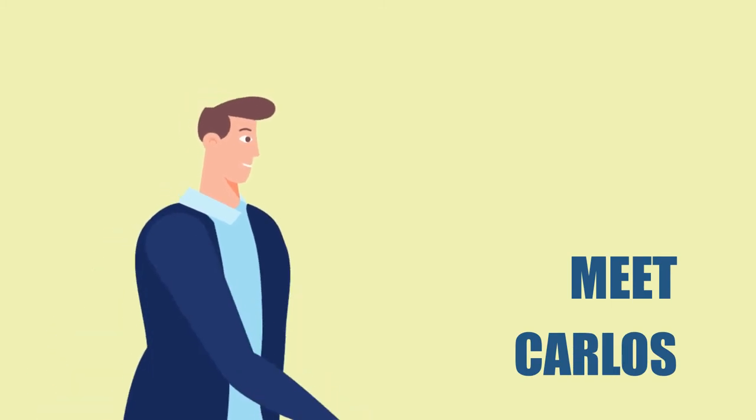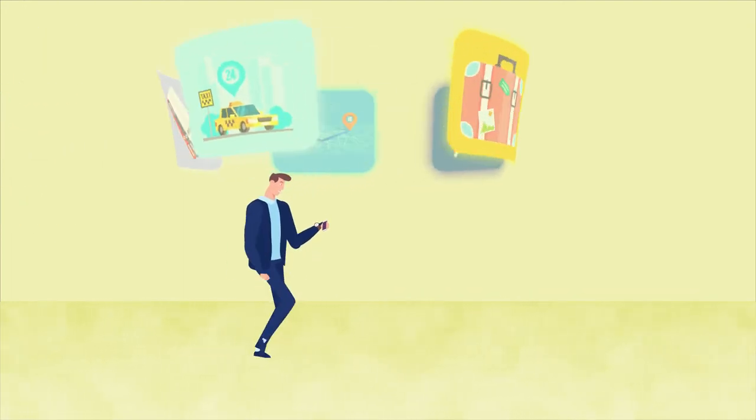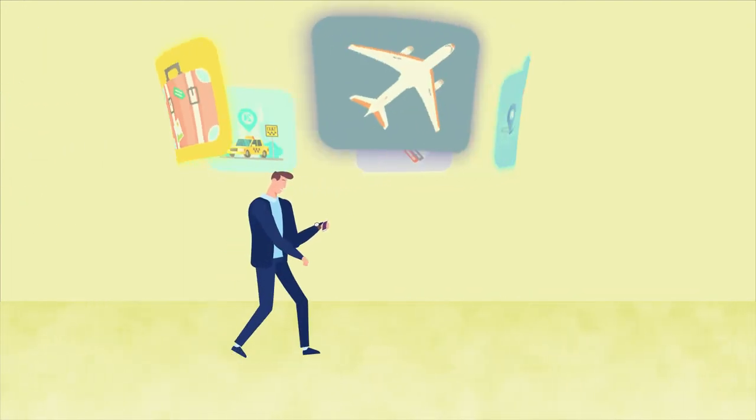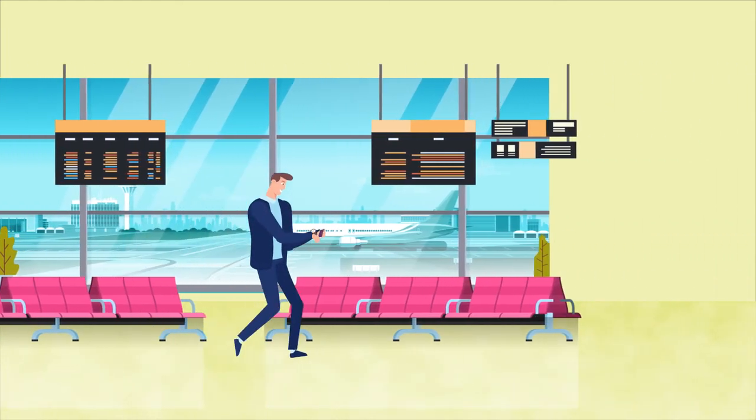Meet Carlos. He's a tech-smart business traveler who relies on travel apps to organize and plan every step of his trips, from a customer meeting, to the airport, and back to his office.